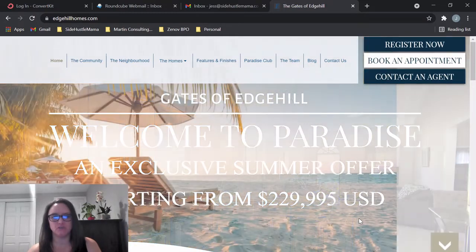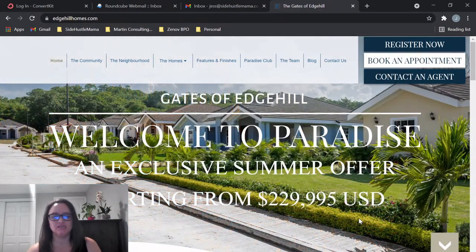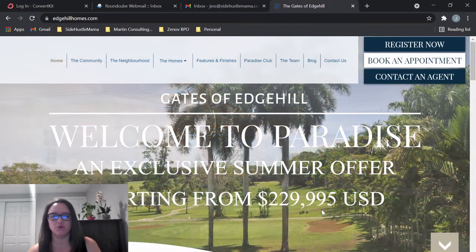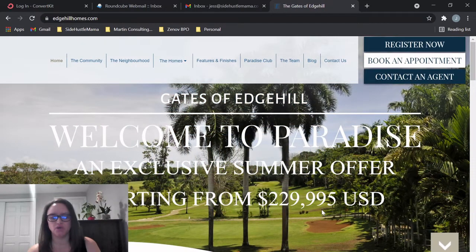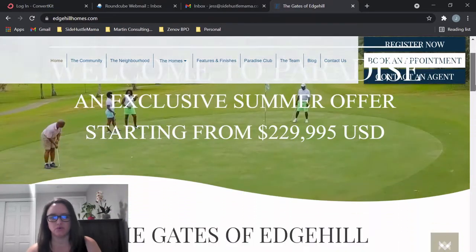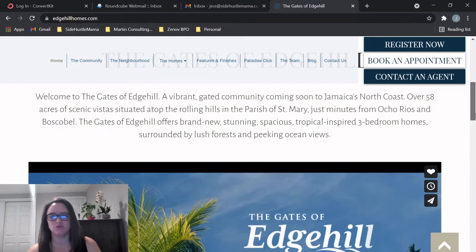It's on the north coast of Jamaica — it's Edge Hill Homes, the Gates of Edge Hill. I think this is a unique development, and I'll show you why. There are some pictures scrolling here — you can see it's a really beautiful community. The prices are starting just under $230,000 US.